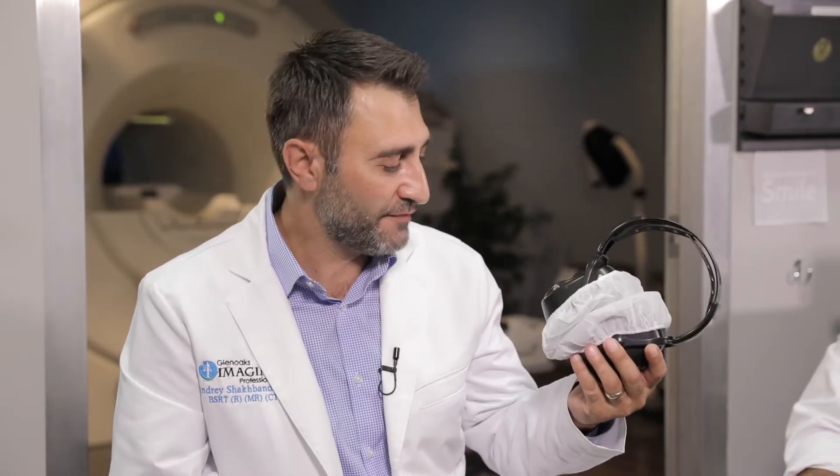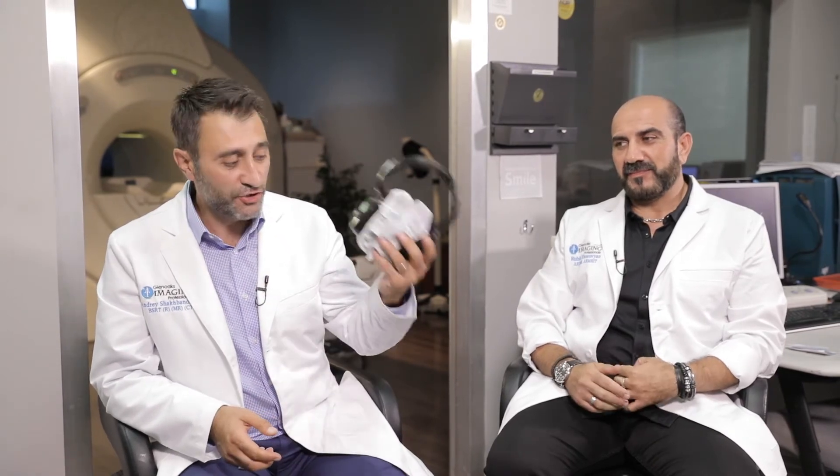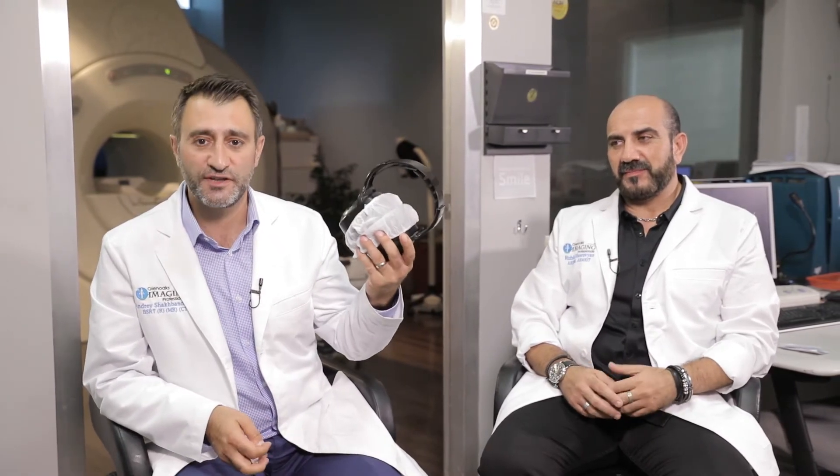What we do here at GIP, and most centers, we have to protect the patient's ears from that noise. These are just basic headphones that we can have the patient use to block the noise. For some studies we can have the patient listen to music — not all of them, some studies. If we're not doing the neck or the brain area, everything else we can have them use this and actually listen to music.